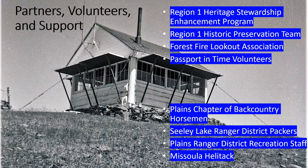We also had assistance from the Plains chapter of Backcountry Horsemen, the Sealy Lake Ranger District Pack String, the Plains Ranger District Rec Staff, and Missoula Helitac, who brought us the logs and the wood stove.